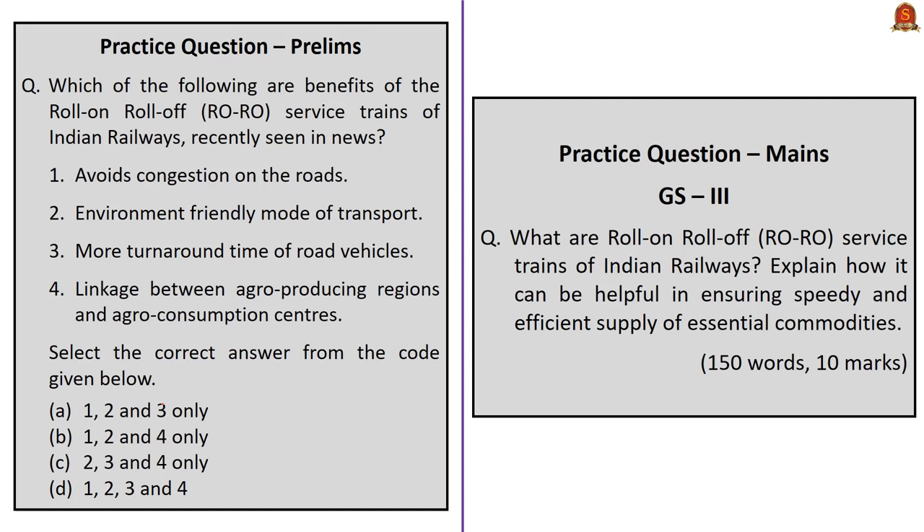In summary, this analysis discussed Roll-On Roll-Off trains, their various benefits, the objectives of Operation Greens, how RoRo service plays a crucial role in achieving those objectives, and how during lockdown these trains were crucial in the movement of essential items.